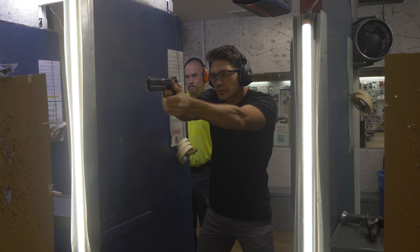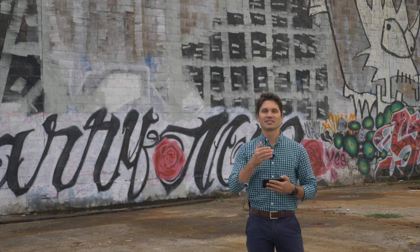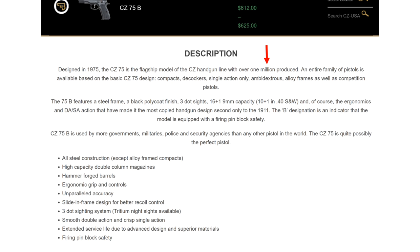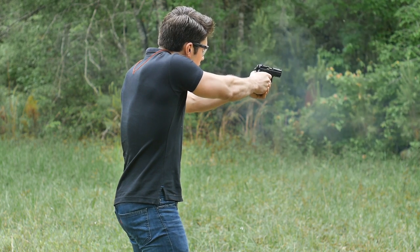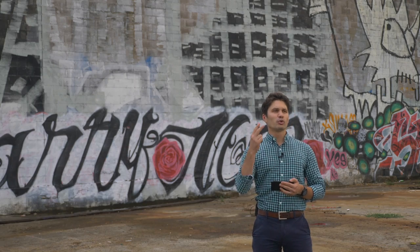The CZ 75 also has a hammer-forged barrel, lending itself to incredible durability and accuracy over time. It was originally designed for 9mm with a 16-round double-stack magazine — roughly double the capacity of the 1911's 8-round single-stack. Like the 1911, the CZ 75 also allows for cocked-and-locked carry — you can cock the hammer for an ultralight first trigger pull while keeping the safety engaged. CZ claims they've sold over one million CZ 75s and that it is the most widely used government, military, and law enforcement handgun in the world.